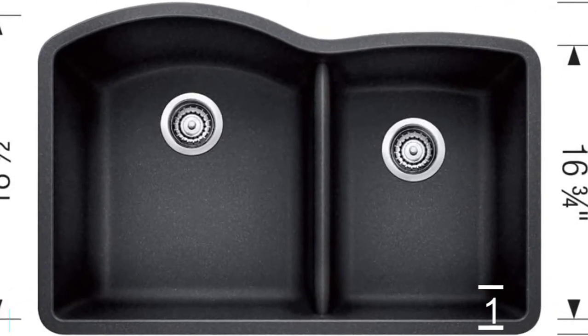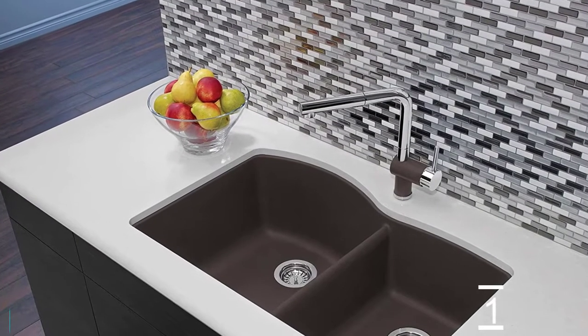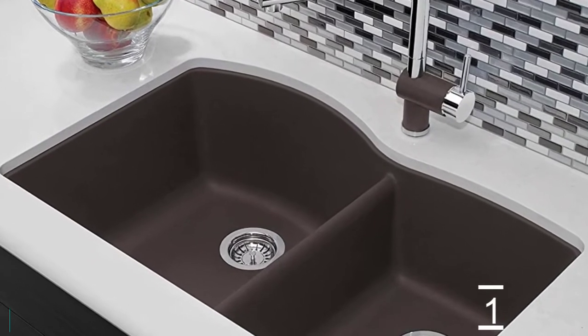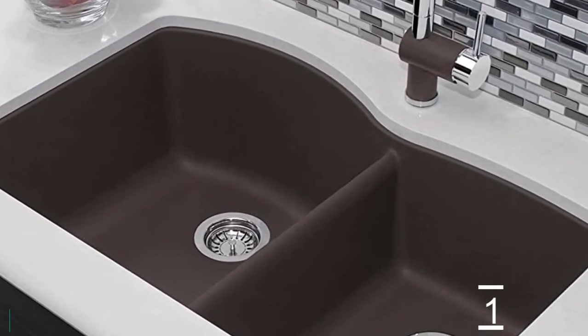The Blanco Diamond 1-3/4 bowl offers plenty of room for rinsing, washing, soaking, spraying, and straining operations. You will also be excited to hear that it is made of durable material that is chip-and-scratch resistant. It is also non-porous, meaning that it will resist any food stain.